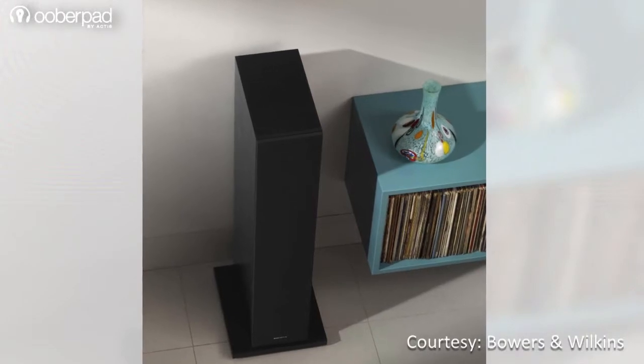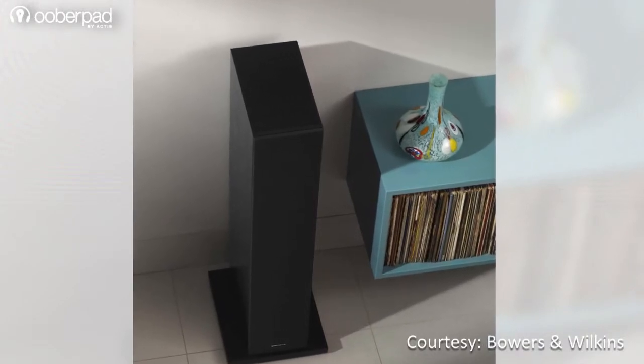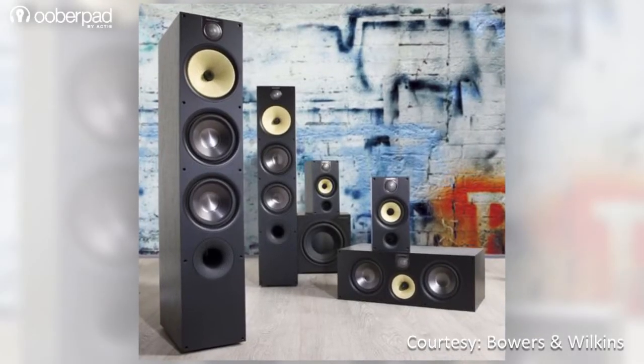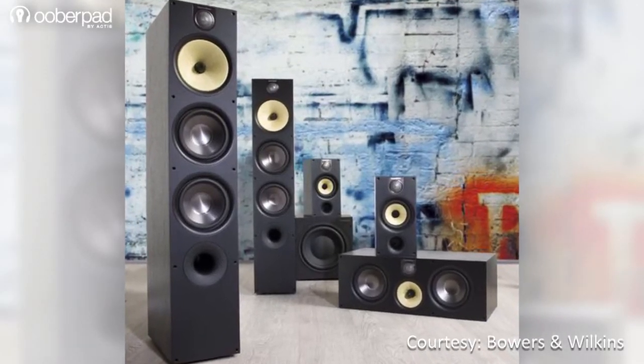This floorstander from Bowers & Wilkins sports a classy black ash finish with a matching black grille. The speakers are designed to deliver an impressive soundstage, power handling, and amazing detail.